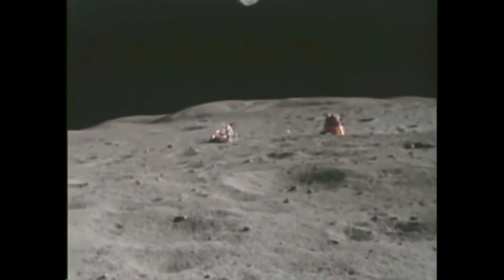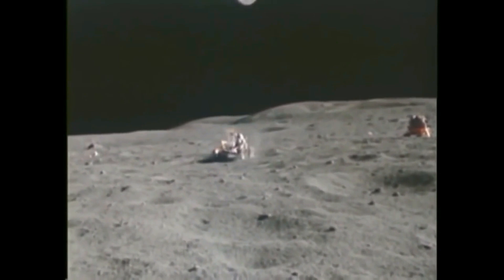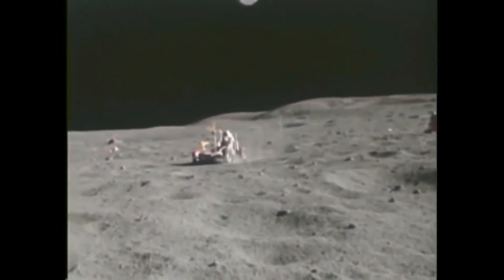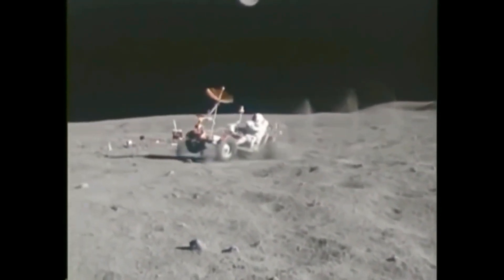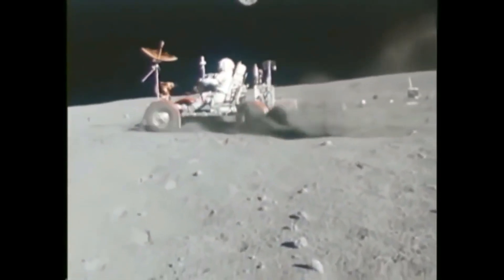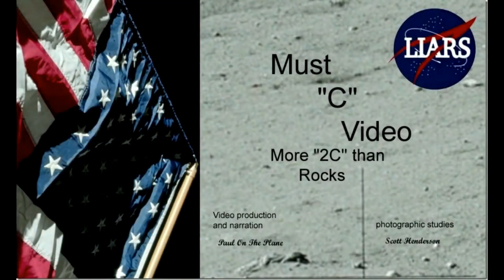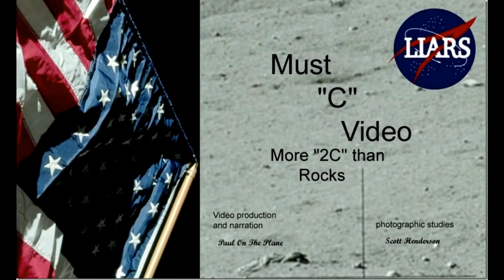In our next episode, we'll cover the three Apollo missions that included lunar rovers. Did you know hidden within the thousands of photos is evidence that after the Apollo 15 rover was damaged during the simulated landing, it caused there to be two different looking rovers in Apollo 16, and three different looking rovers in Apollo 17. You won't want to miss this. Until next time, this has been Paul on the Plane. On behalf of Mr. Scott Henderson, thanks for watching.